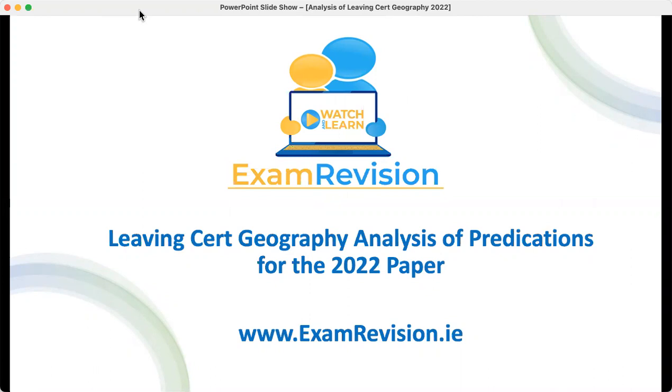Hi guys and welcome to today's video tutorial. My name is Keith Walsh and I'm going to talk you through really quickly the Leaving Cert Geography paper that all of these sixth-year students would have just taken. I'm going to do a quick analysis of the predictions that I gave for the Leaving Cert Geography paper and see how those predictions fared.